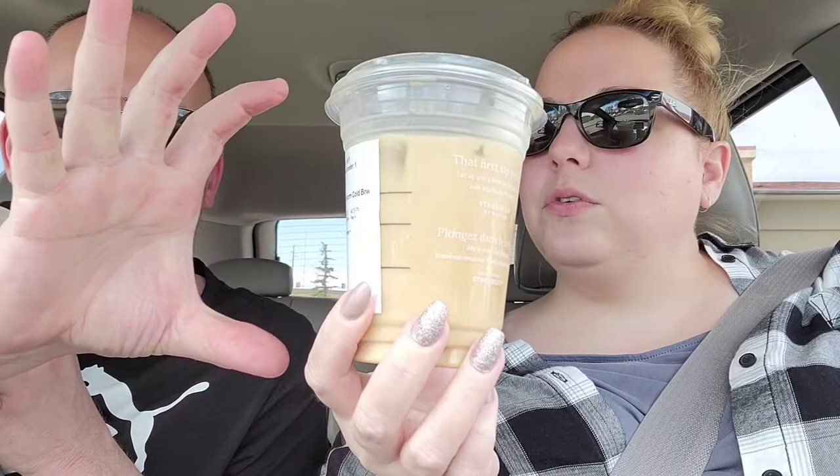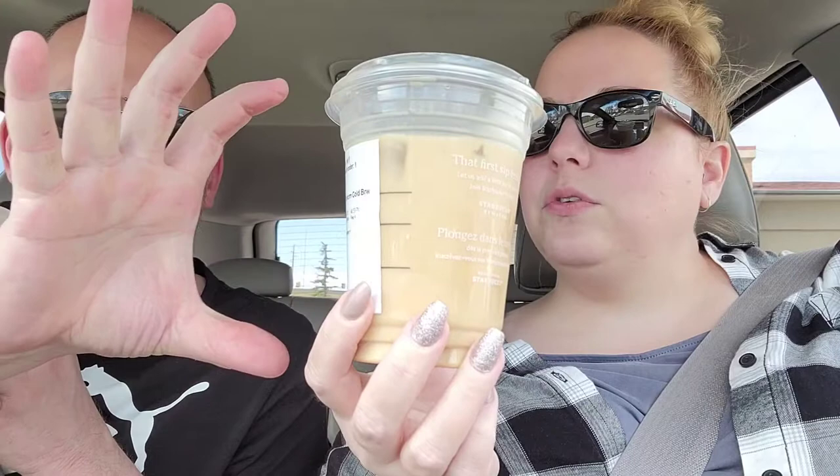The Tim Hortons medium is about $3.17 or $3.18. The Starbucks one is $4.44 or so. They're also not the same cup size — the Starbucks cup is wider. Putting them side by side, you can see the Starbucks one is definitely bigger in circumference.